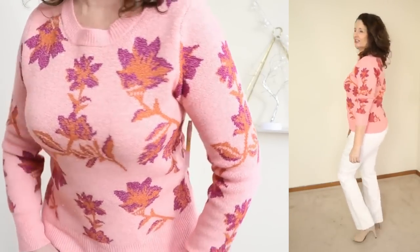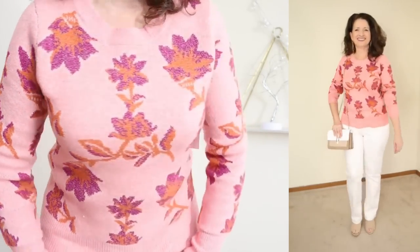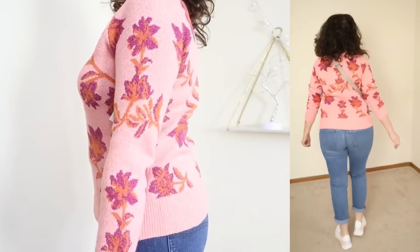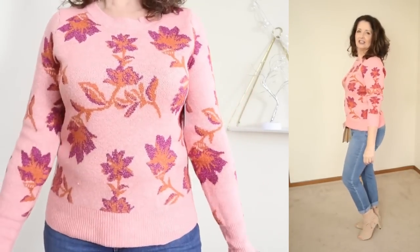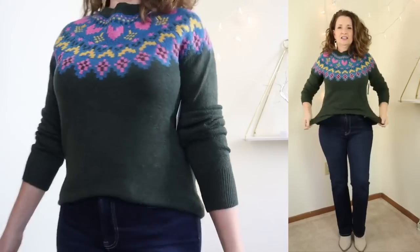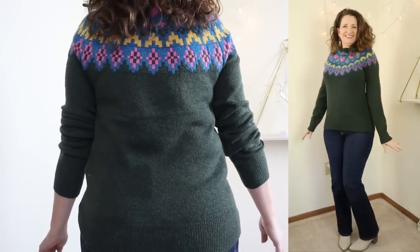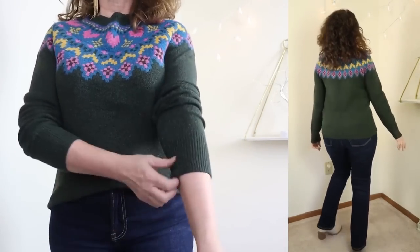This super soft sweater is a mid-weight with a relaxed fit and ribbed knit trim on the crew neckline, the cuffs, and the hem. I'm typically not a big floral person — and by big florals, I actually mean big flowers — but this one just kept drawing my eye every time I went into the store. I also showed this same sweater in a previous video. This one has more of a fair isle vibe. If you're not into bold flowers, this one might be a good option for you.